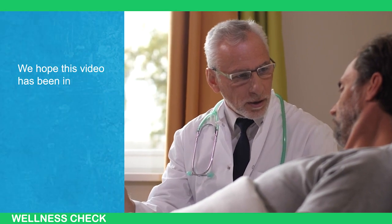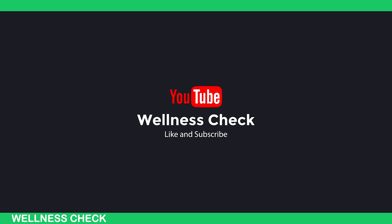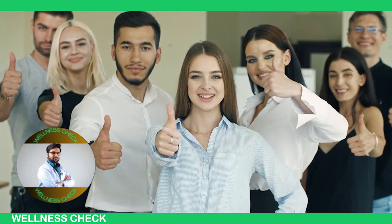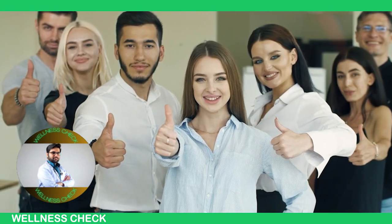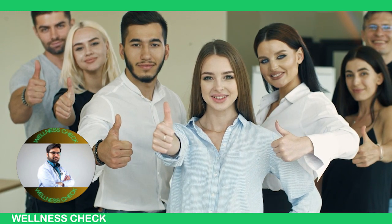We hope this video has been informative and helpful. If you found value in this content, please like and share with your friends and family to spread awareness and encourage prioritizing heart health. Subscribe to the channel and enable the notification bell to never miss out on our future informative videos. Thanks for watching, take care of your heart, and until next time.